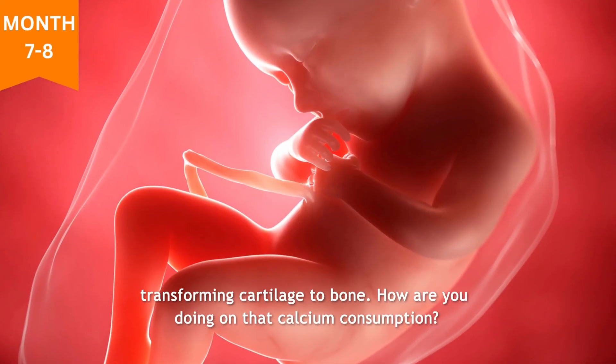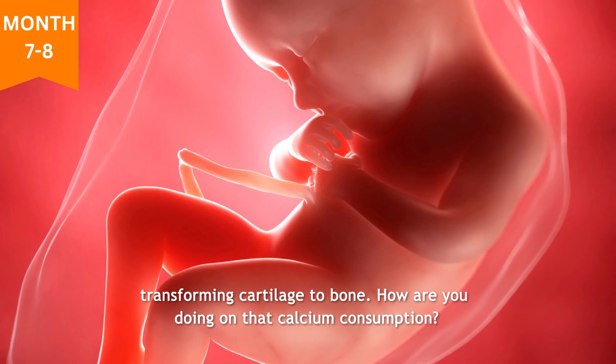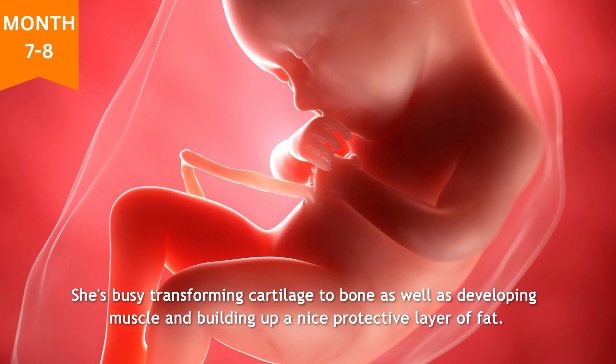Months seven and eight: transforming cartilage to bone. Keep downing those dairy products, because the majority of calcium your baby gets from you is transferred during the third trimester — about 250 milligrams a day. She's busy transforming cartilage to bone, as well as developing muscle and building up a nice protective layer of fat.